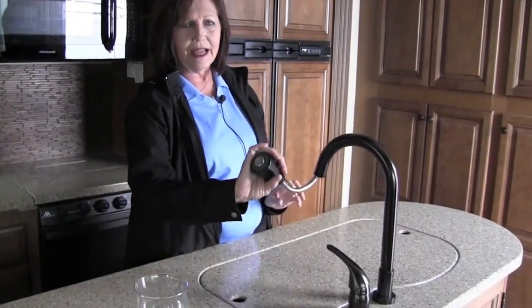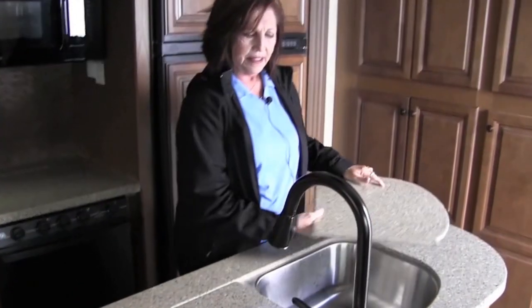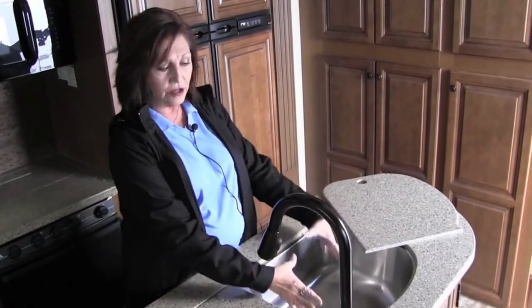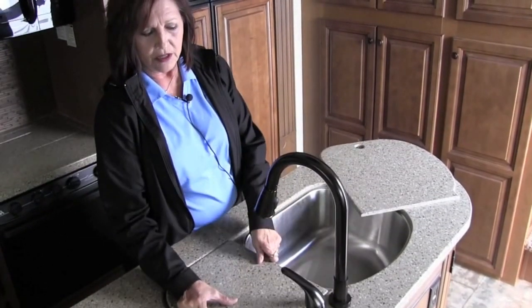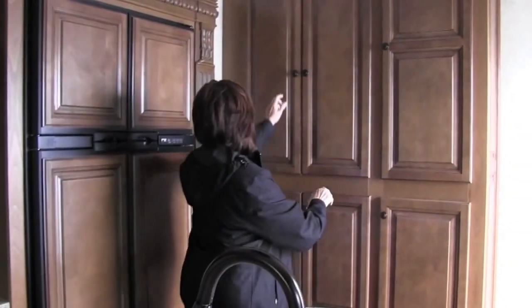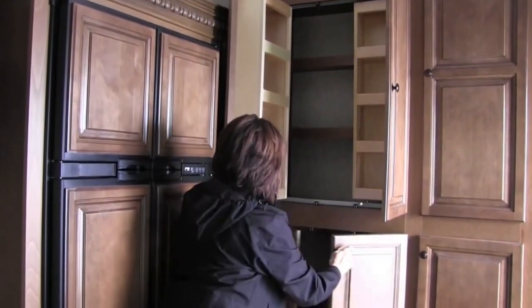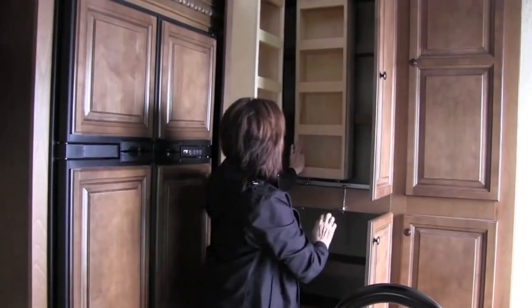What I like here at the sink is you have this nice faucet that pulls out with a sprayer. They call this the 60-40 because you can actually put a pan in here and wash it very easily. And then you have the smaller sink over here for vegetables or to rinse with. It makes it a really nice user-friendly trailer. And then here is more pantry storage, and this extends and slides across.